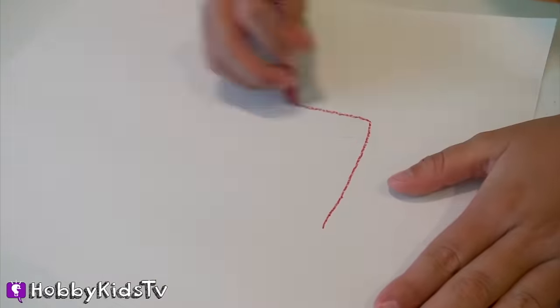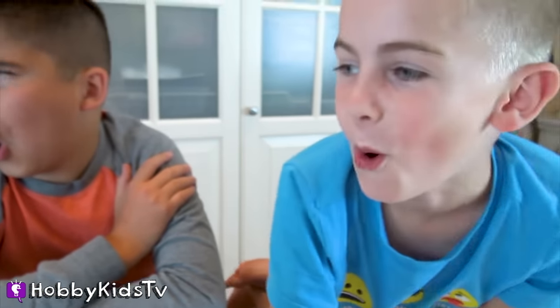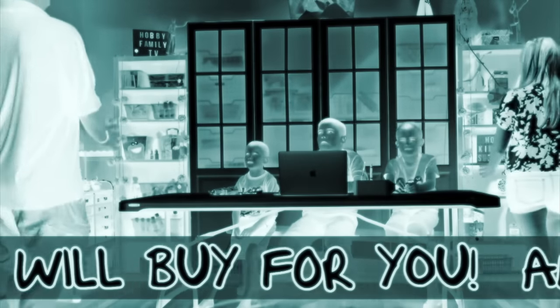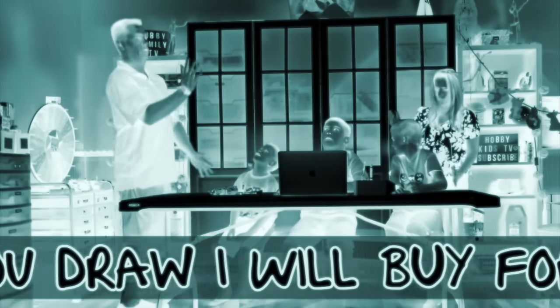So if we draw with these, then anything we draw can become real? Maybe just in cartoon world, but we have to try. I'm hungry. I'm going to try gummy bears. Whoa! This is amazing. Anything you draw, I will buy for you!